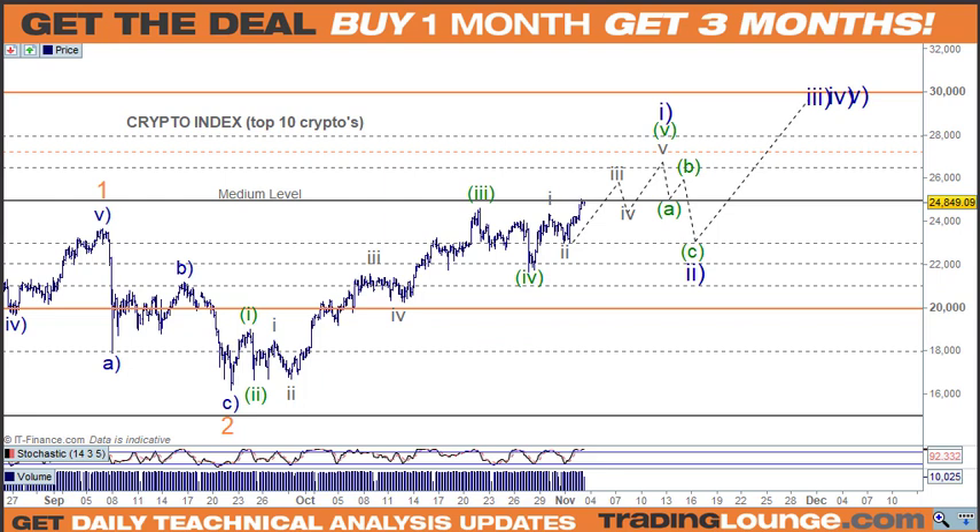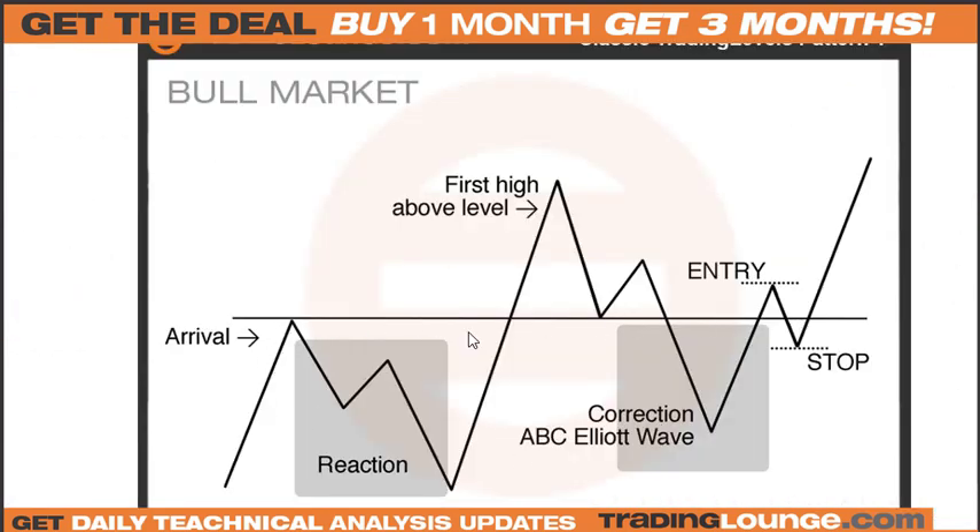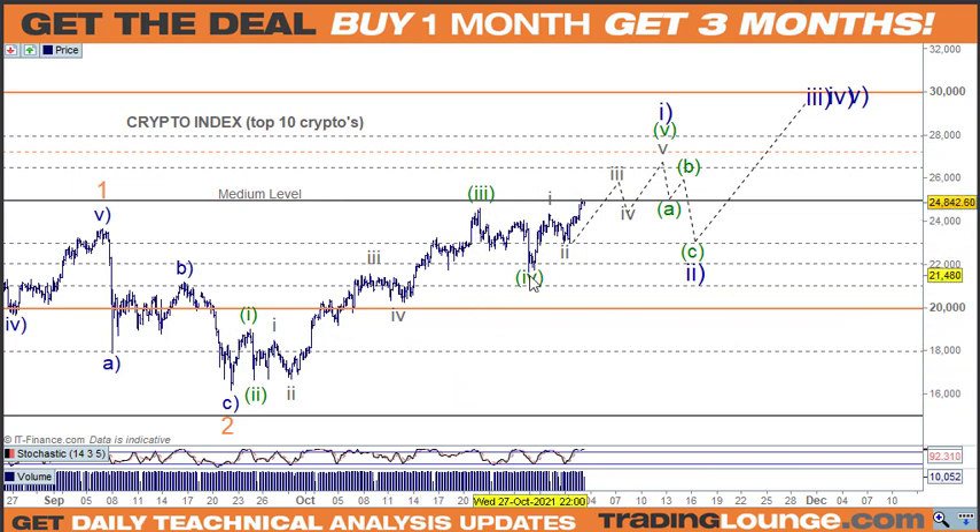The classic trading levels pattern shows the arrival, the reaction, and we're looking at the first high. In Elliott terms that would be wave 3, 4, and 5, and then the ABC correction, then wave 1 and 2. This is the medium level for that. We have the arrival, the reaction, then we're looking for the first high above the level in an impulse wave, and then the corrective move. This wave 2 can pull back 61.8% of wave 1, so it could pull back lower, but we'll see how that plays out.